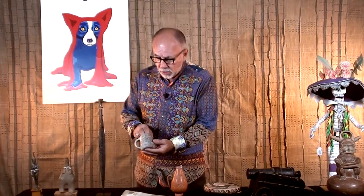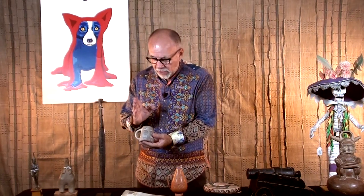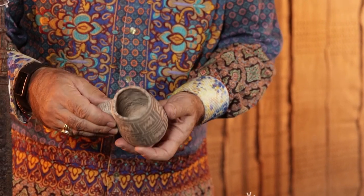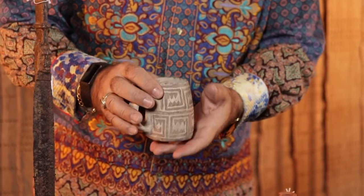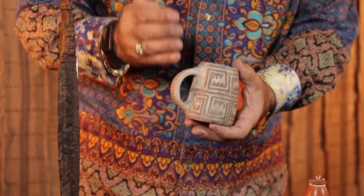As a kid growing up in Colorado, it would have been a fantasy of mine to actually go find a mug from the Anasazi culture of Mesa Verde. Intact, almost miniature in size, wonderful black-on-white paint — this kind of thing gives me goose chills because of what it would have meant when I was a kid finding arrowheads out in western Colorado. Just a great piece.